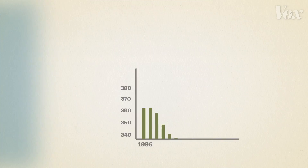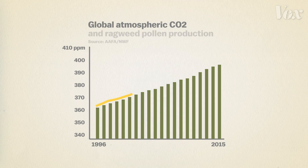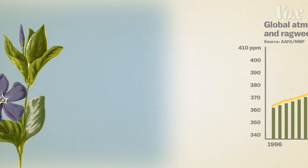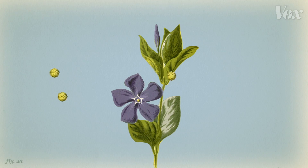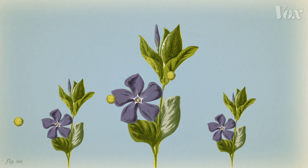Take a look at this graph. These bars show the level of carbon dioxide in the atmosphere between 1996 and 2015, and this line is the amount of pollen produced per ragweed plant, a common source of allergens. As carbon dioxide increased, the ragweed produced more and more pollen. And pollen is an important part of a plant's reproductive cycle, so more pollen means more seeds, which means more plants producing more pollen the following season.